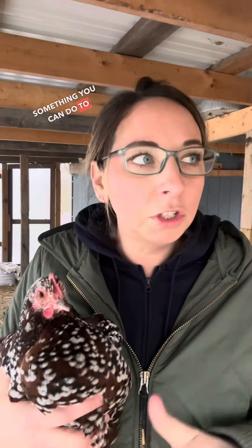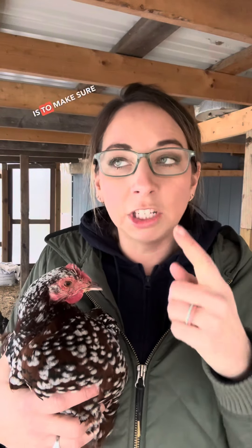They can get frostbite from that moisture freezing. Something you can do to prevent humidity in the coop is to make sure the water is not inside the coop if possible. Also, the more chickens you've packed inside the coop, the more they're breathing out hot air, and that's going to increase humidity.